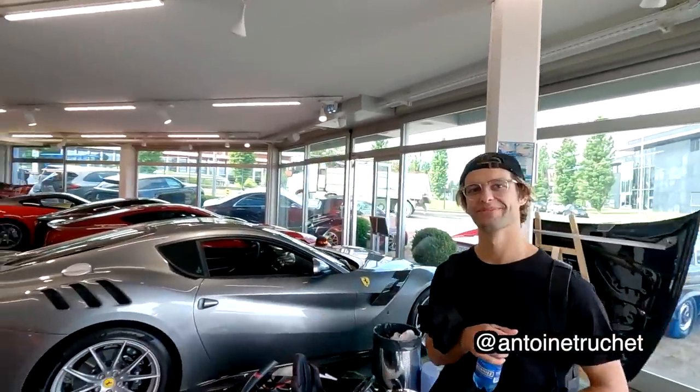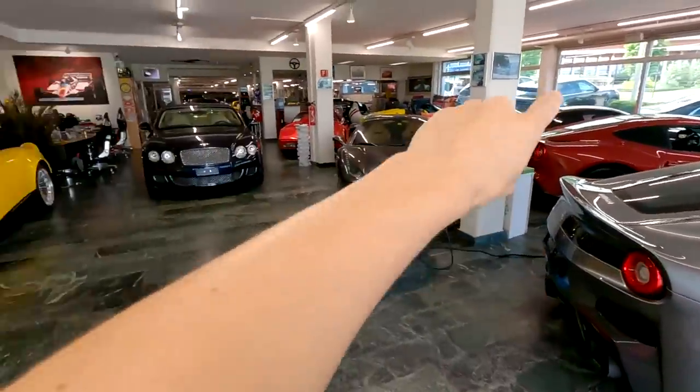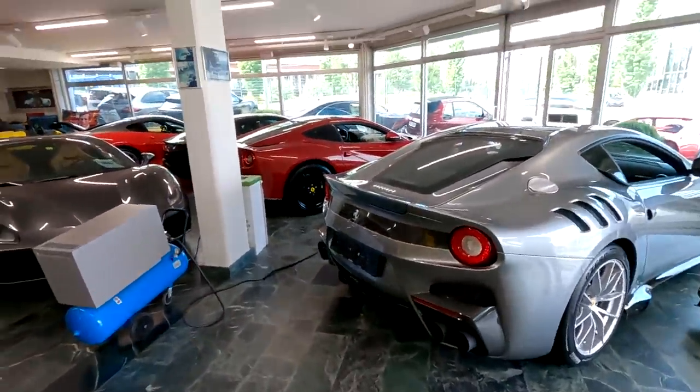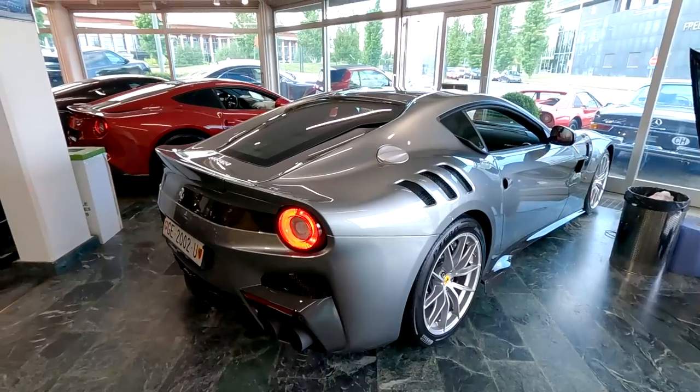I brought my friend Antoine along — I'll put his Instagram down below. We have come for this beast. If I were to show you all the cars here the video would be a documentary, but we've come for this F12 TDF. What a beauty — I have never driven one before, I am so excited. I was up watching all F12 TDF videos yesterday. Anyway, we're going to start it up, get out of the dealership and take you on this adventure.